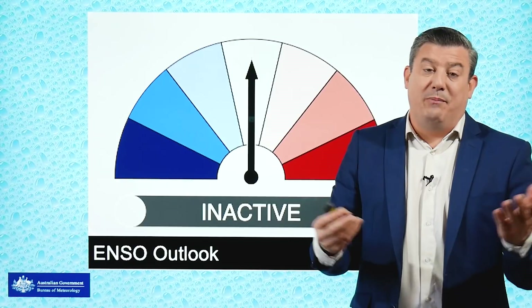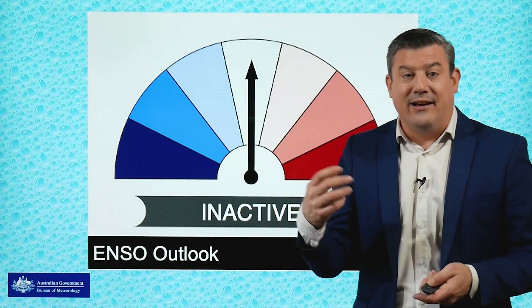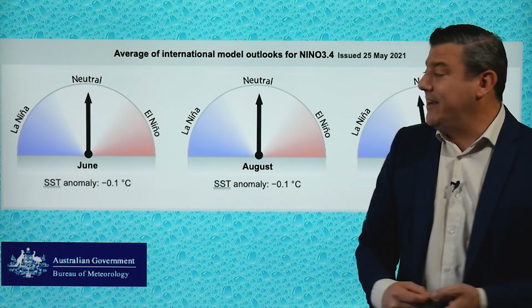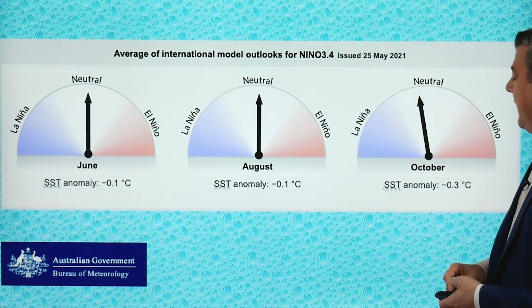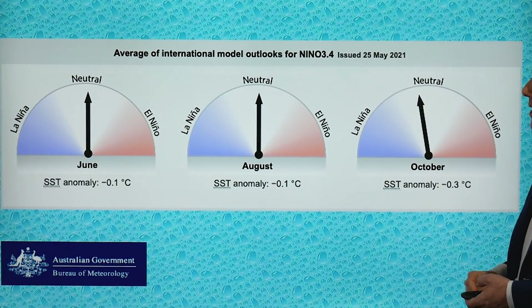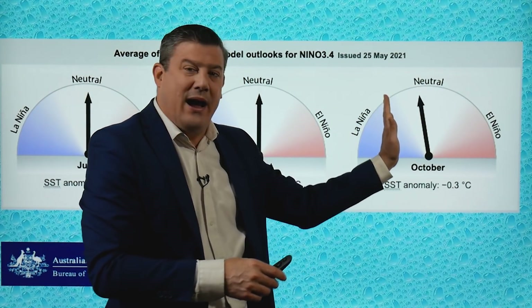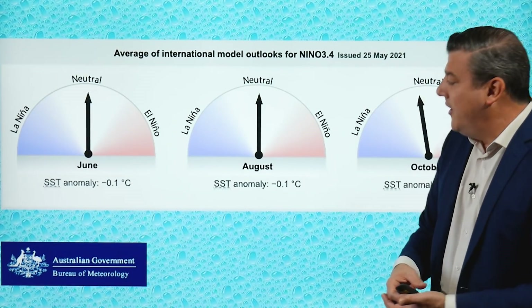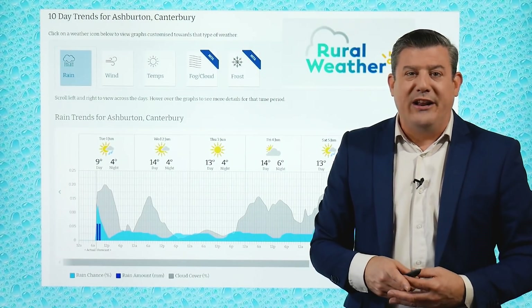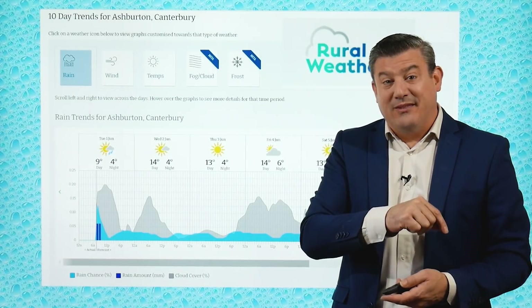Speaking of extremes, we're pretty much in the neutral zone at the moment. Our ENSO outlook is inactive — this deals with La Niña and El Niño, brought to us by the Australian Government Bureau of Meteorology. Their outlook for La Niña in particular: for June, August, and October, it's in neutral for all of those months. So we're not really seeing any swing back to La Niña, although maybe a little bit into October it's pulling a wee bit away from neutral. Pretty much 2021 is a neutral year, and what that means for New Zealand is that anything can happen — it's a bit chaotic, we're not really driven by one dominant pressure system. So that's good news — it's more variety.